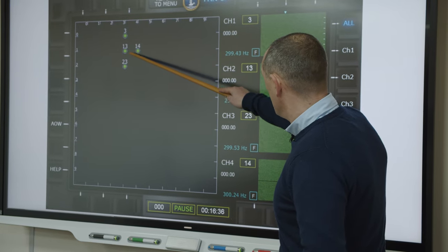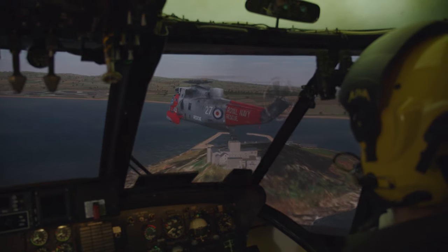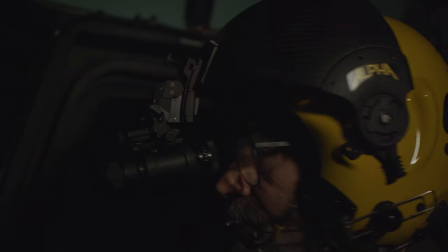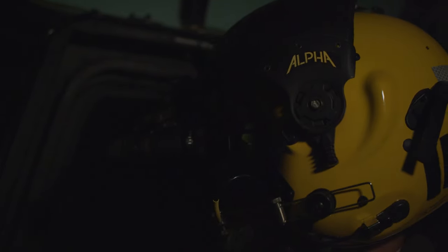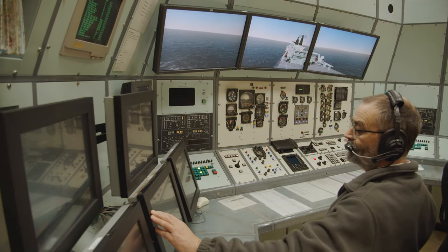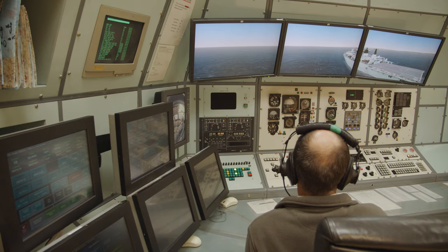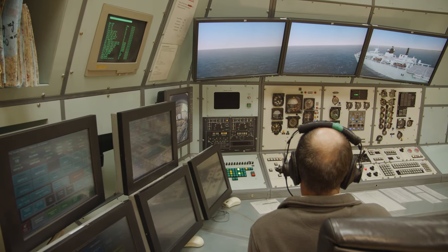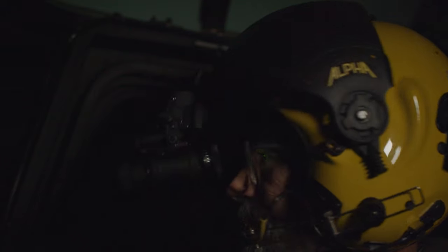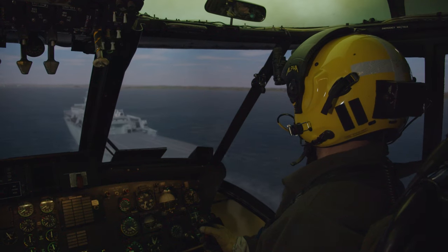They are high spec modern visuals, so you can do everything in there from day, night, IMC, VMC, conventional, NVD, the full range of emergencies, full comm suite with integrated air traffic control. The graphics are good enough to do sorties such as map reading, day, night, MVG landings, and ship landings, so it can lend itself to land and maritime training, covering pretty much everything you would acquire from front seat training.